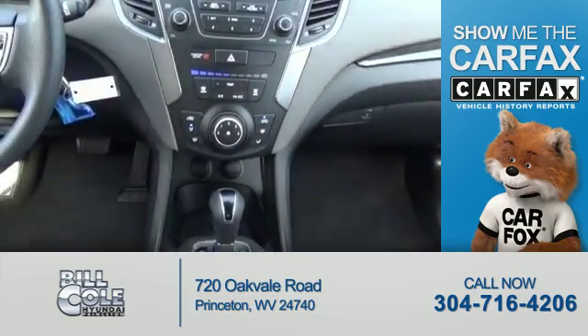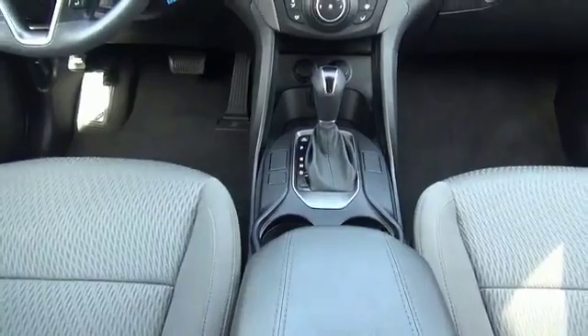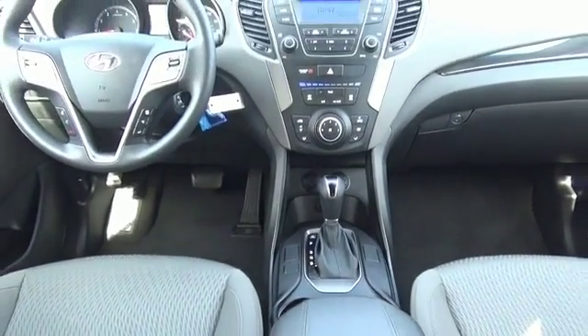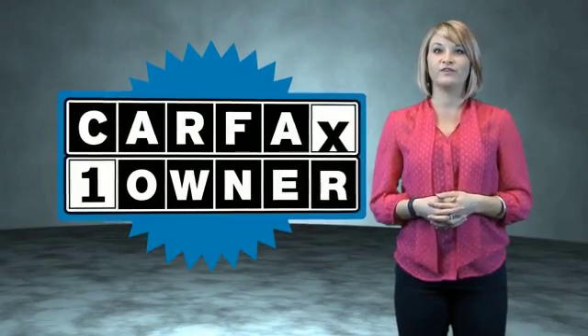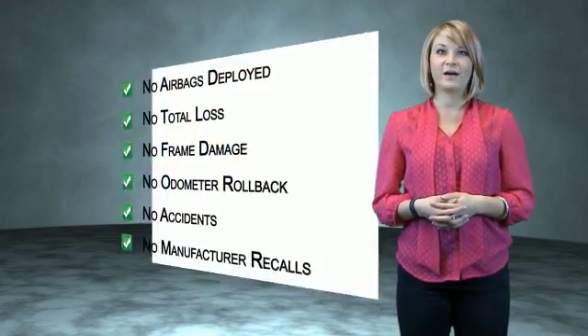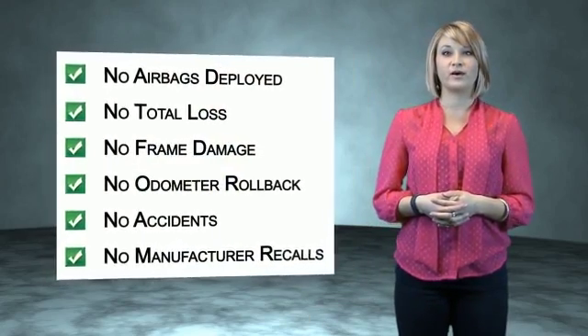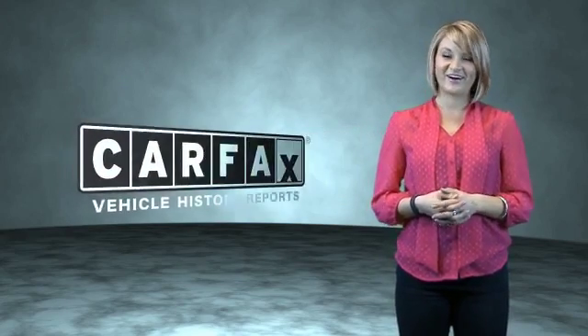Rest easy knowing this vehicle comes with a Carfax Vehicle History Report from Carfax, the most trusted provider of vehicle history information. Let us put you in the driver's seat today. Call or click to contact us. This is a Carfax One Owner Vehicle which qualifies for the Carfax Buy Back Guarantee. Be sure to find a complimentary copy of the Carfax Vehicle History Report online or contact the dealership — just say show me the Carfax.